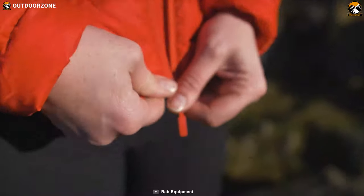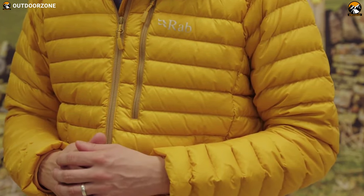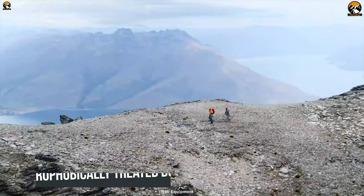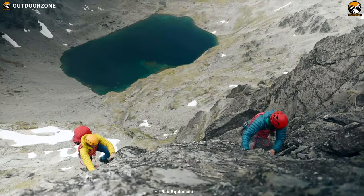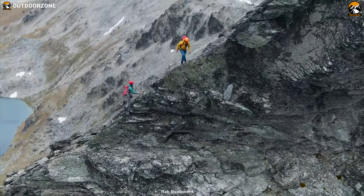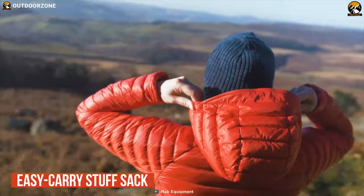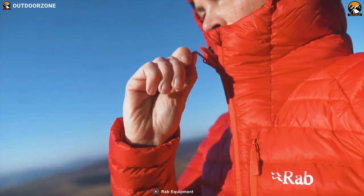With 30D Pertex Quantum ripstop nylon as well as GRS-certified 700-fill-power pure recycled hydrophobic down, the Micro Light Alpine Jacket features a fully recycled shell, insulation, and lining. Not only is this jacket warm, but it also features hydrophobically treated down which is designed to resist rainfall for longer and dry faster. It comes with three harness-compatible pockets, an easy carry stuff sack, and a down-filled hood with stiffened peak to offer you a complete package of warmth on a hiking trip.